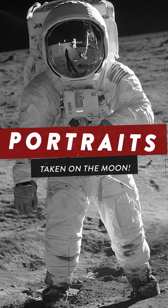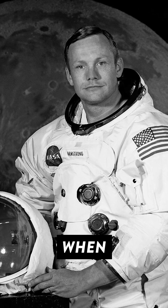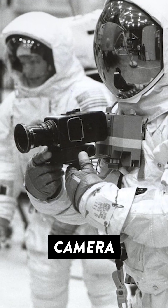This photo was one of the first portraits captured on the surface of the moon and was taken by Neil Armstrong in 1969 when he became the first man to walk on the lunar surface. In order for Neil to take this photo, NASA had to first modify an existing Hasselblad 500EL medium format film camera.